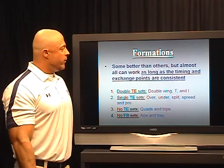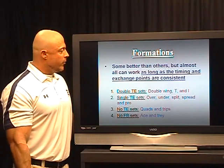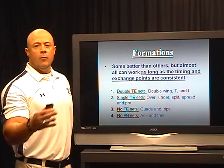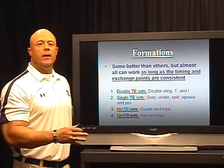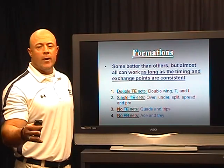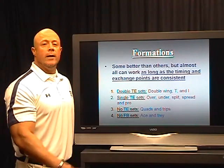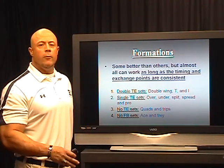Formations — some are better than others, but almost all can work. We like our double tight end sets, but with the counter, a lot of times we'll take a set one way and the play will actually run another way. We'll take our left tight end, put them at the right split end spot, put our fullback offset to the right, but yet we're actually running the play left. So we're setting up the counter before the play even starts with our formations.